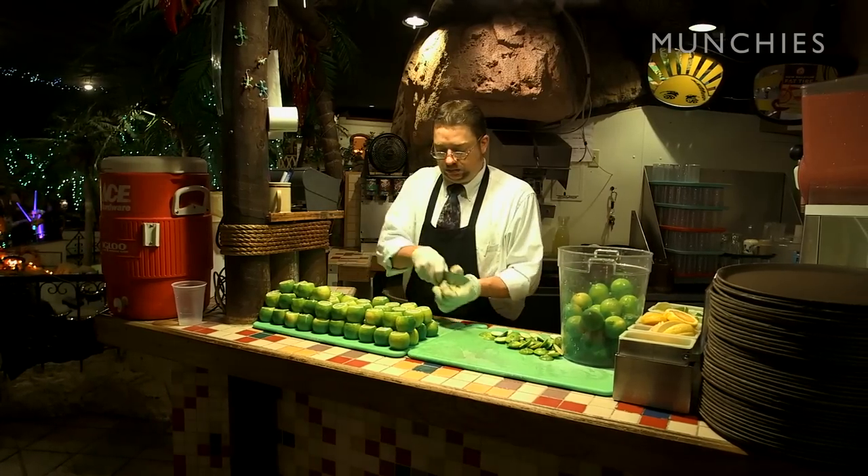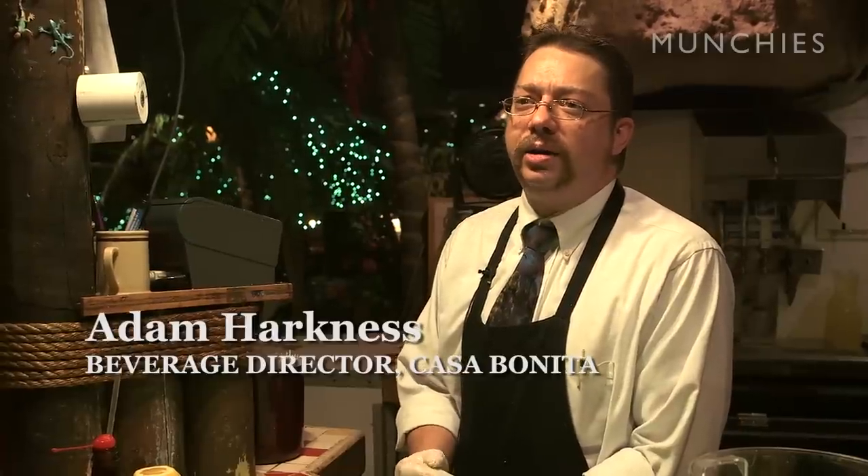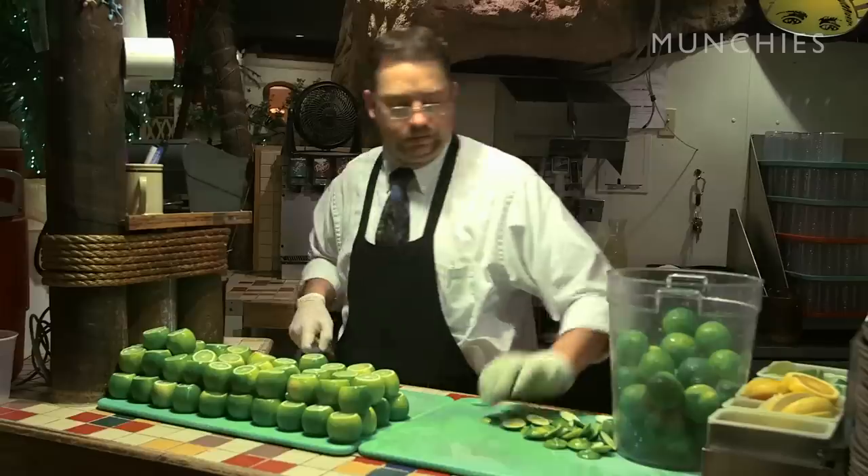I've been working here the better part of 15 years. I started in January of the year 2000. Originally that wasn't my intention to be here this long, but it just became part of my life — just such a fun environment, almost like a family.